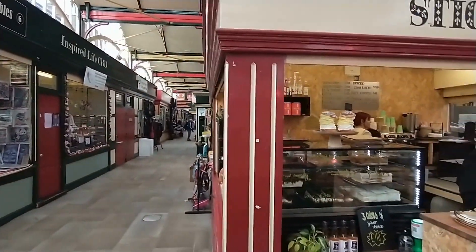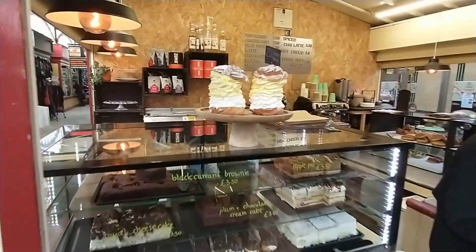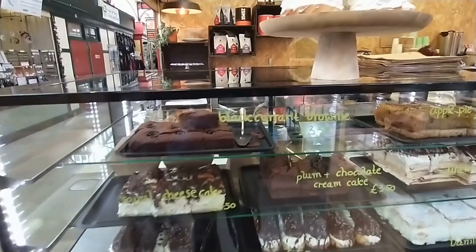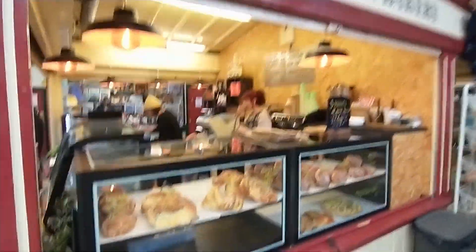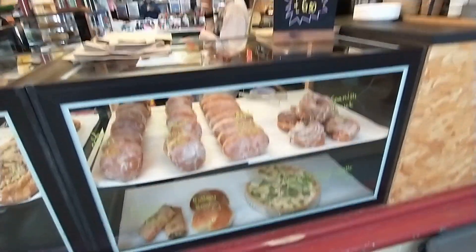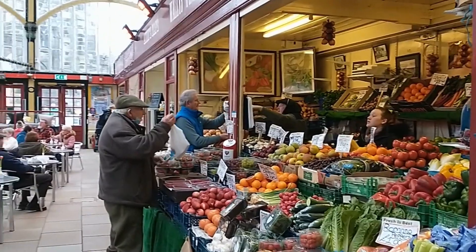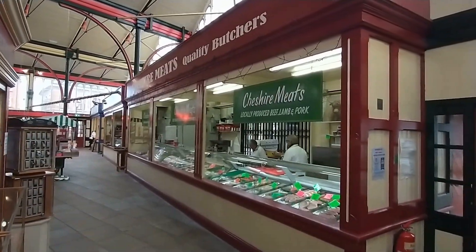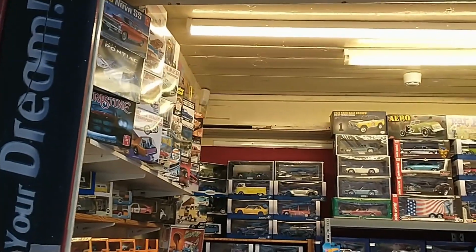And now for probably my favourite stall holder in the marketplace. How's that for a cake? How can you resist? Always very popular.